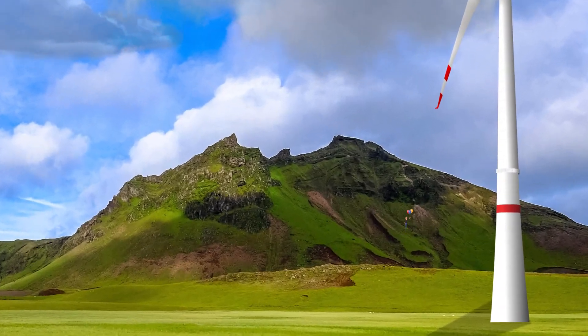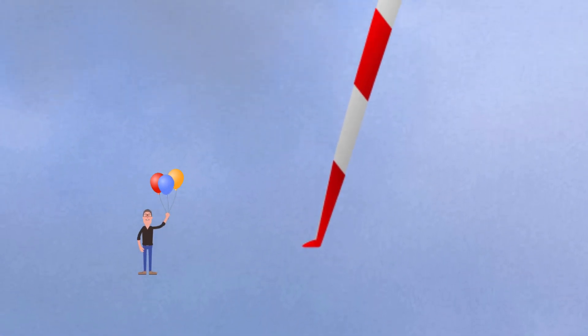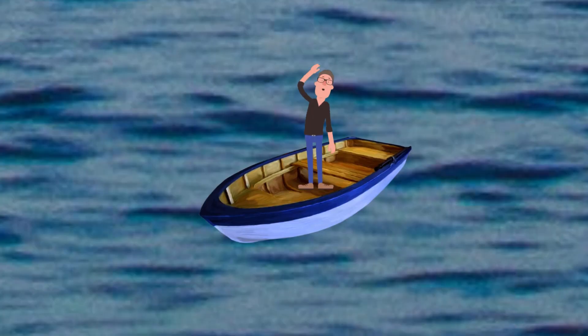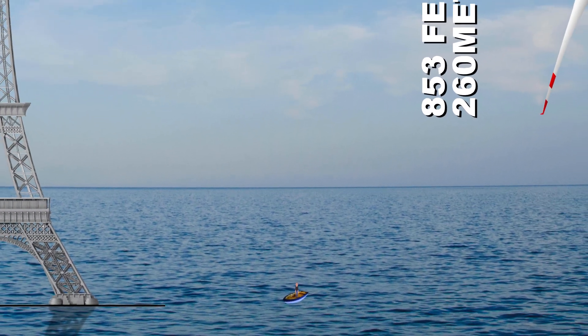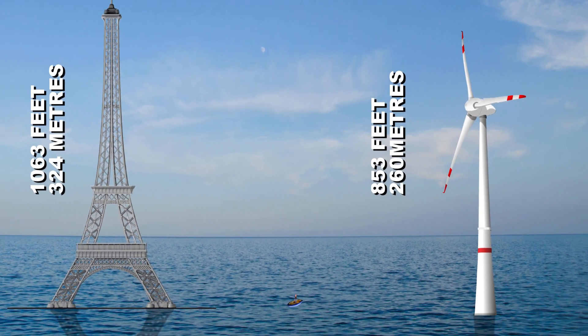But the largest offshore wind turbine in the world to date is the GE Haliade-X, which stands at 260 meters or 853 feet. In addition to being the biggest offshore wind turbine, it will also be the most efficient wind turbine in the ocean, capable of transforming more wind into power than any other offshore wind turbine today.